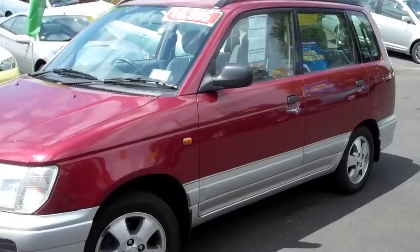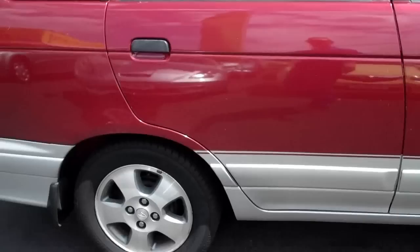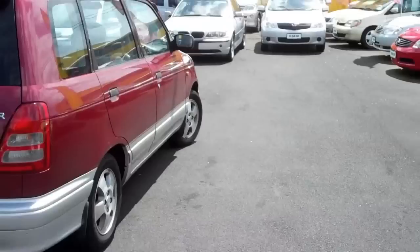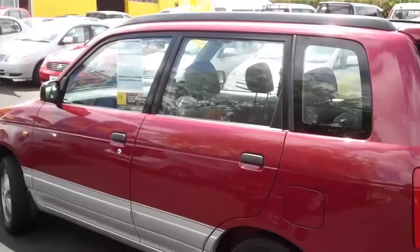It's a 1600cc single overhead cam 5-speed manual trade-in vehicle. These things are said to have an engine that produces 115 brake horsepower, which gives us 14.6 kilometres per litre of fuel — not too bad, and that's because it's a 5-speed manual. The automatics only give 12.6; this one gives 14.6 kilometres per litre.